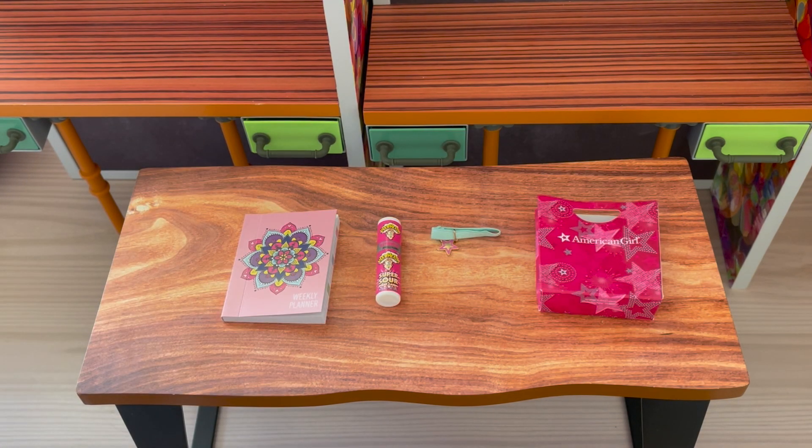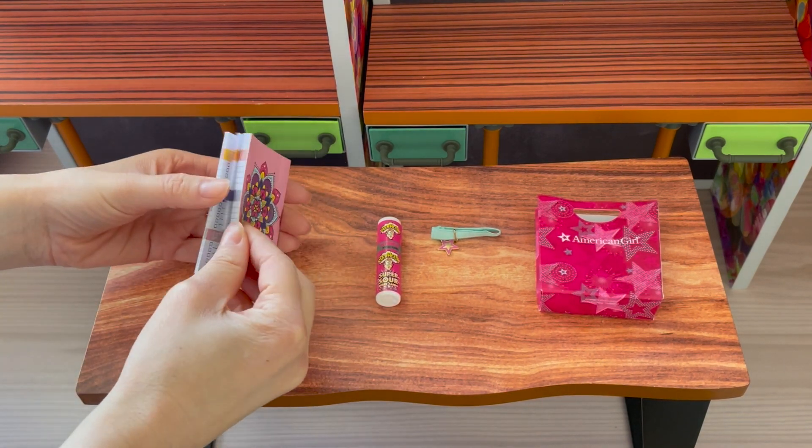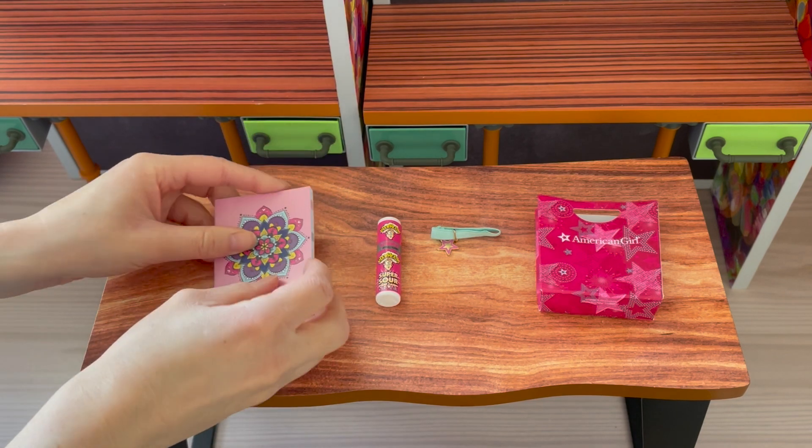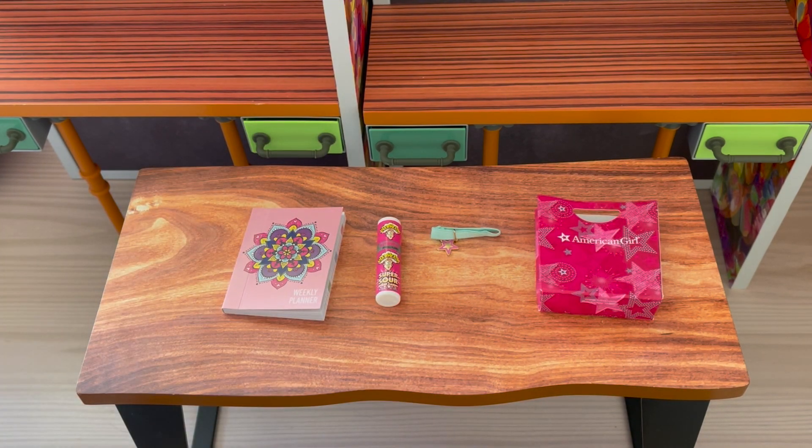Since Covey is going to a pool party, here we have a gift. There's a weekly planner — when you open it up it has the different days of the week; it's so stylish. There's also some candy and a friendship bracelet, and a bag to hold all the gifts together.